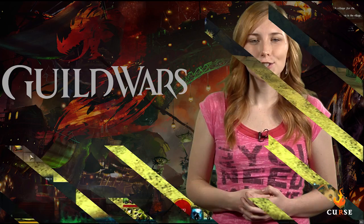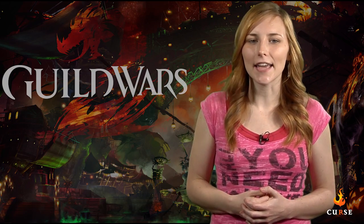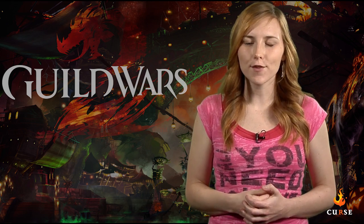If you liked what you saw and enjoyed the walkthrough, show some love by hitting the like button and check out GuildWars2Guru.com for more guides.